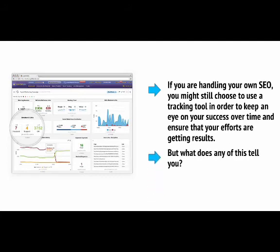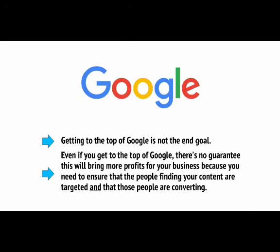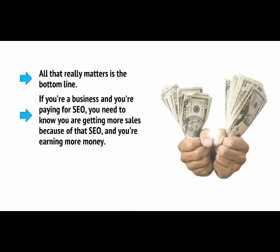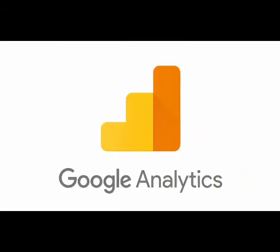But what does any of this tell you? Because here's something else to consider: getting to the top of Google is not the end goal. Even if you get to the top of Google, there's no guarantee this will bring more profits for your business, because you need to ensure that the people finding your content are targeted and that those people are converting. Or to put it another way, all that really matters is the bottom line. If you're a business paying for SEO, you'll need to know that you're getting more sales because of that SEO and earning more money — meaning the SEO is offering ROI.